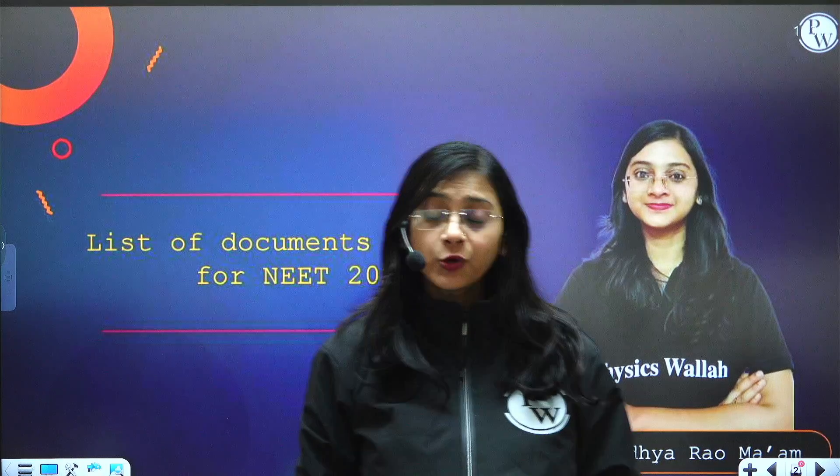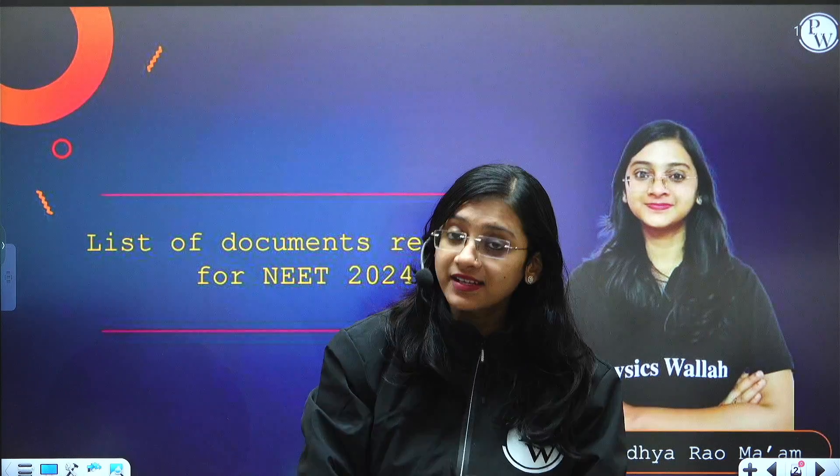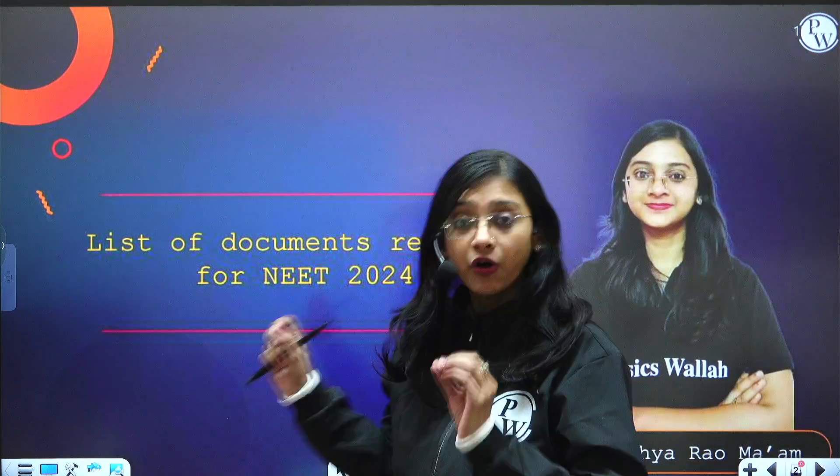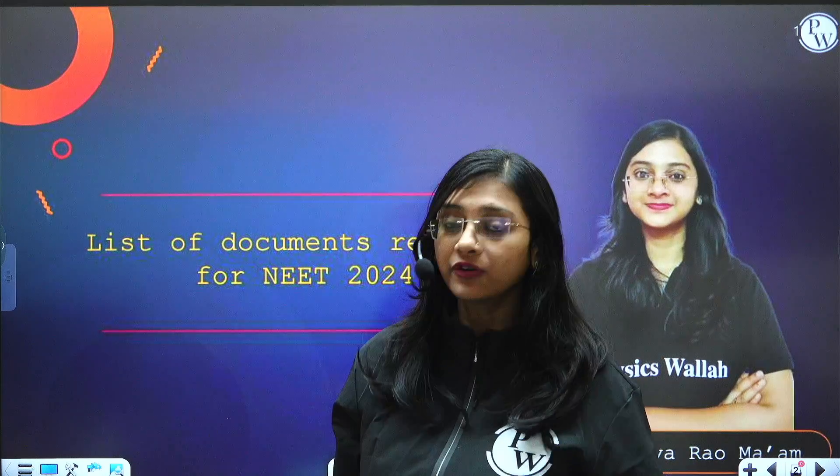Hello everyone, hope you all are keeping great. Your NEET exam date has been announced — that is 5th May 2024. In order to appear for this exam you have to fill the application, which will be released in January. Even before filling the application, you should have essential documents. Today I have come up with a very important video: the list of all documents required for NEET 2024.